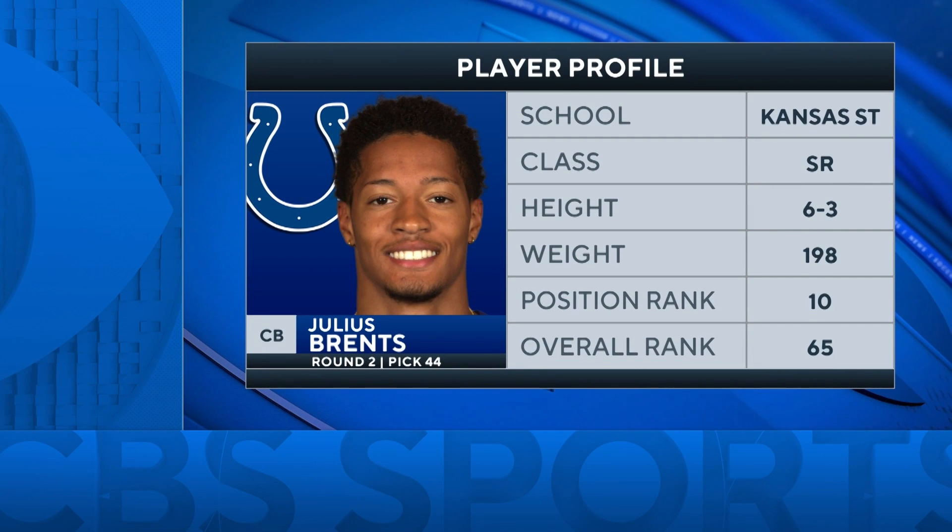Julius Brents, now an Indianapolis Colt — Kansas State senior with plenty of experience at the program. Six foot three at corner. Everybody's looking for some sauce. Starts with long arms and the right attitude. It's all headed to Indy.